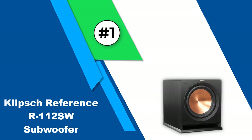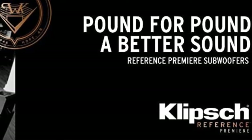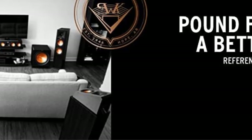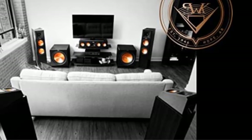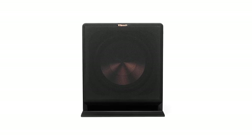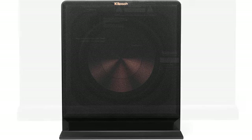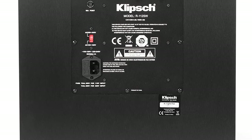Number 1: Klipsch Reference R-112SW Subwoofer. The Klipsch Reference R-112SW is a legitimately powerful subwoofer. It has a simple yet refined design with spun copper sitting in the middle of the unit — the Klipsch Reference series speakers almost have a steampunk vibe. This model's biggest perk, outside of the powerful bass response, is the fact that it can be wireless, so you can place the subwoofer wherever it sounds best in your room if you add the optional Klipsch WA-2 Wireless Subwoofer Kit. With the unit measuring 18.2 x 15.5 x 17.4 inches and weighing nearly 50 pounds, that flexibility of placement will come in handy.